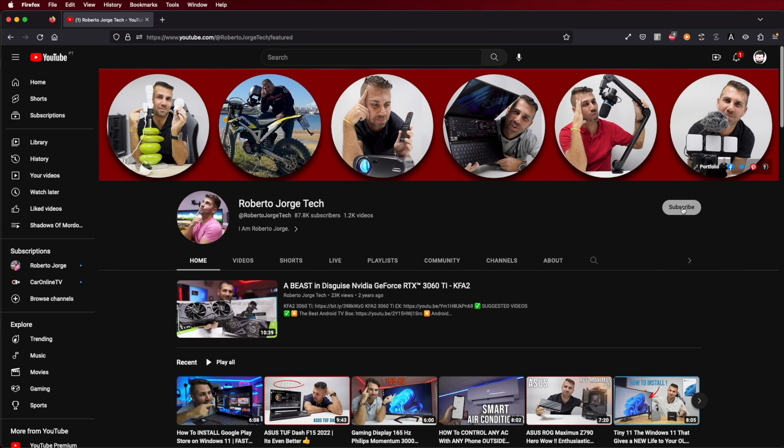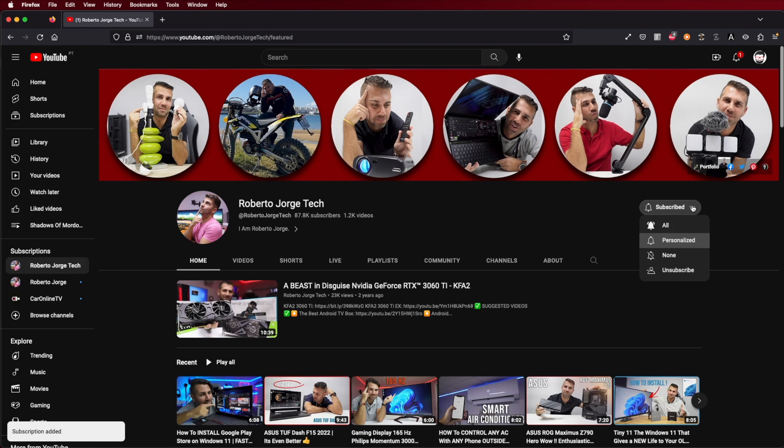Hope you enjoyed the video and getting to know the Key CYT13 active noise cancelling earbuds at a great price. If you did, don't forget to leave a thumbs up, which is really appreciated. If you haven't subscribed to the channel yet, please do to help grow this great community. My name is Roberto George and as always, I'll see you in the next one.